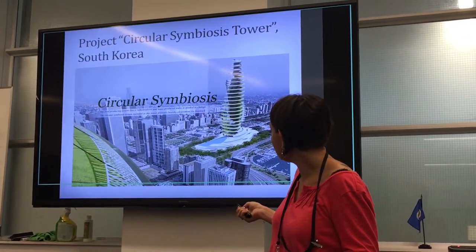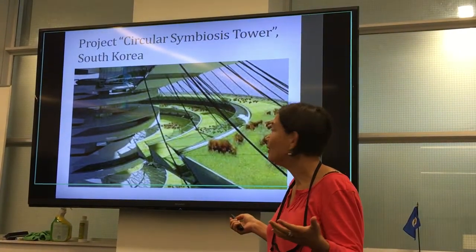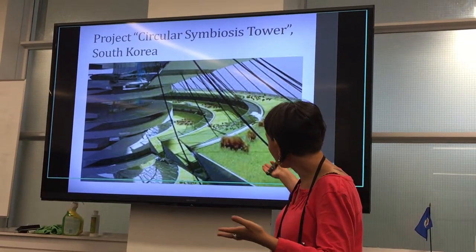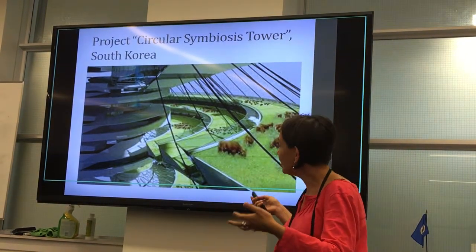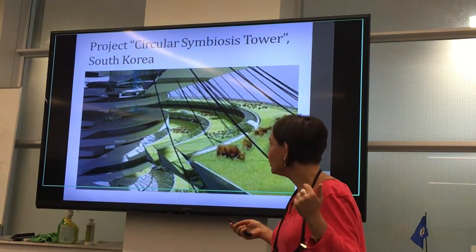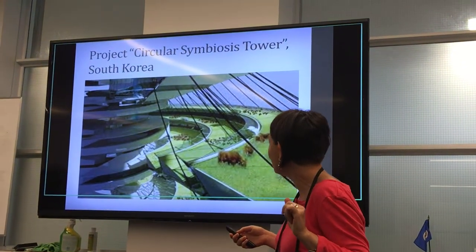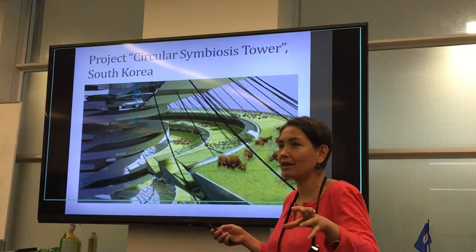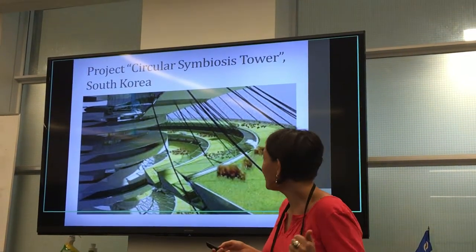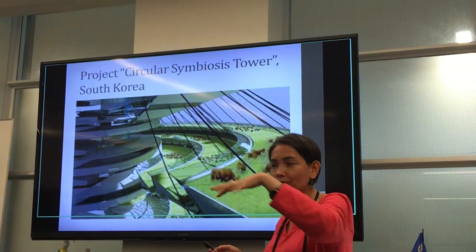There is also another project — the Circular Symbiosis Tower from South Korea. This tower is dedicated almost entirely to agriculture and grows cattle feed. You can see cows grazing on a meadow indoors within the tower. The tower is shaped like a spiral: you enter at the bottom and keep walking up, spiraling higher. The cows eat and move upward, and they're followed by sheep who can sustain themselves on the leftovers. After the sheep come chickens, who can still find something on the same grazing land — everyone moves up and up.